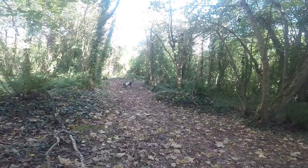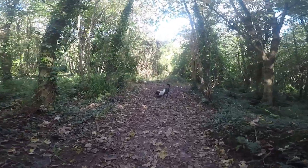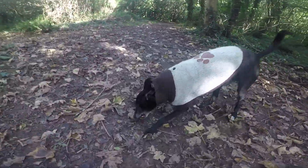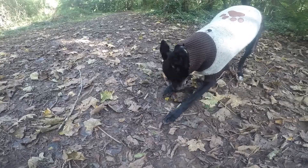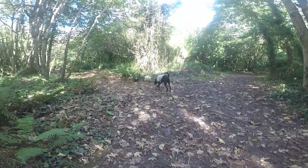Hey Charlie, what have you got? You've got a stick there — can I have that stick? Can I have that stick, Charlie? It's mine, I want that stick. Can I have it? Definitely not.